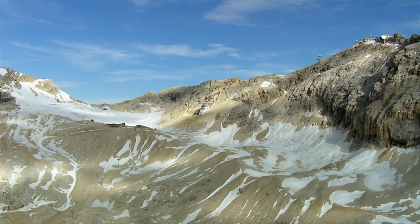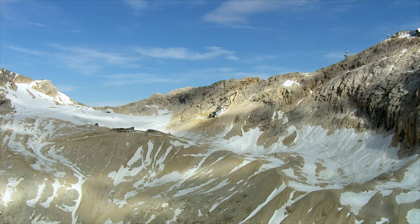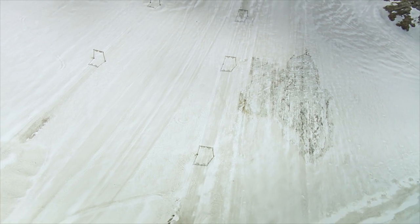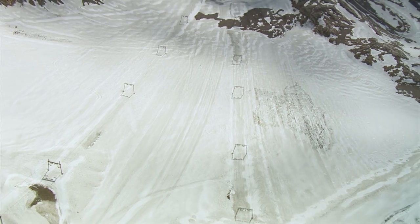At the foot of the Zugspitze summit shimmers one of the most northern alpine glaciers. But for how long? Since 1990 it's melted 80 centimeters each year. For some time, parts of the glacier have been covered up in summer to protect it.